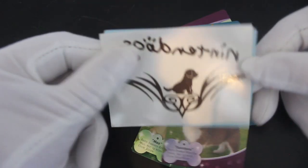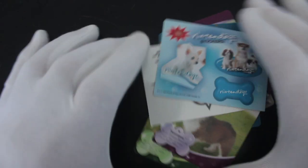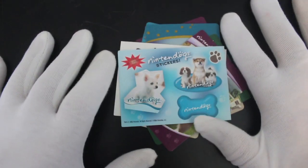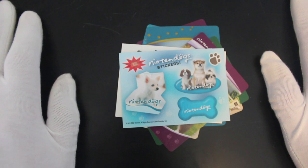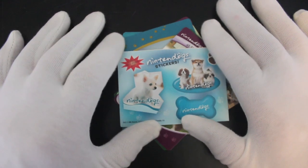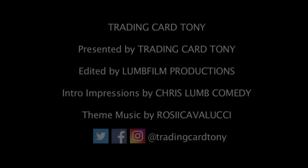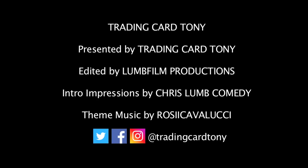That's it from me, Trading Card Tony, for another episode. Let me just get back to stickers. We'll end on the sticker there with that cute little doggy. That's it. Ring the bell for notifications, like, subscribe, comment. Tell me what cards you've got. Tell me if you've got Nintendogs — do you want these? I'll do some trading, that's what it's all about. Trade those cards with me. I'll see you again for another episode. Bye. Trading card Tony, he opens packs. Trading card Tony, no looking back. Trading card Tony, that's a full dog.